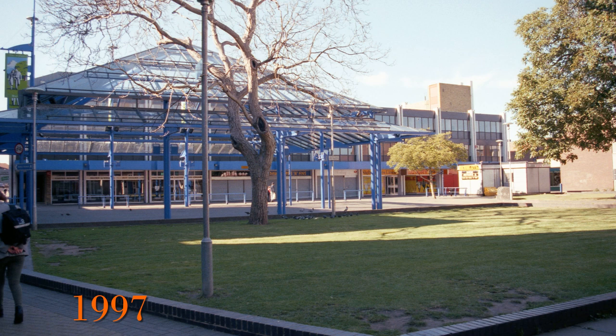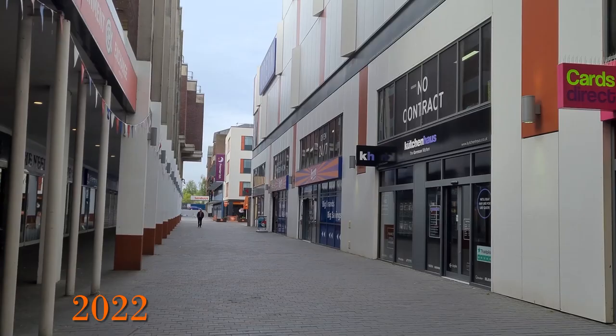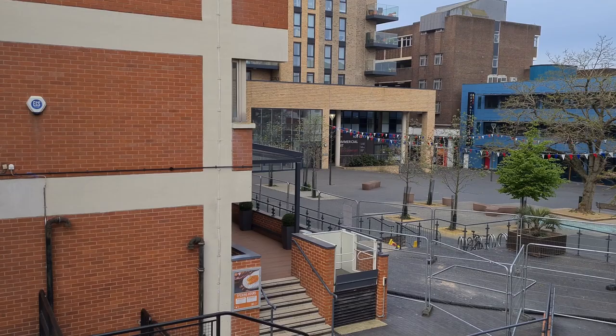Here is a different view of the glass market square that had also arrived by 1997. Looking in 2012 we can see the glass canopy clearly, but note that by 2022 it had been removed, returning to the original covered walkway area.